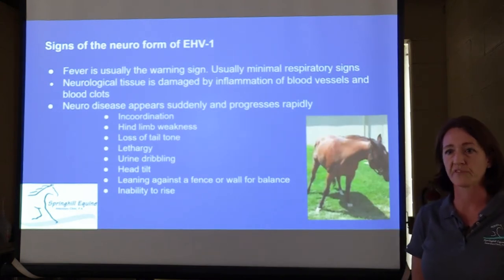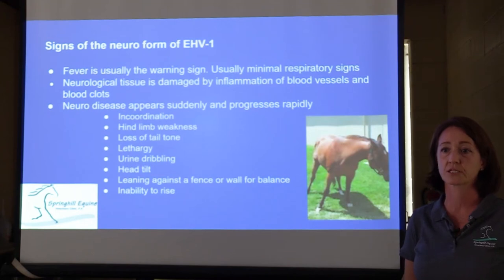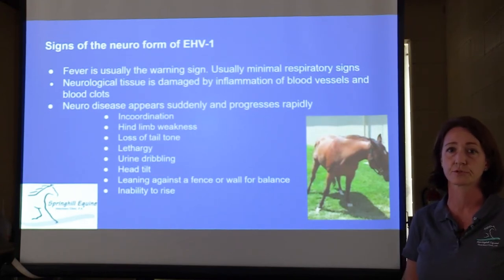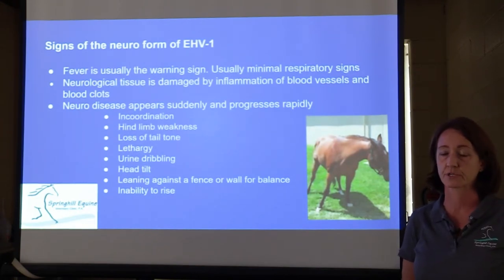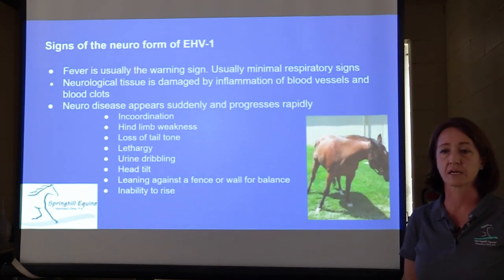For the neuro form of EHV, fever is usually the big warning sign. A lot of these horses don't even have respiratory signs, so fever is what we look for to determine whether horses are becoming affected. The neurological tissue is damaged by inflammation and blood clots of the blood vessels surrounding the blood-brain barrier. Signs that can occur include incoordination — we call it ataxia — hind limb weakness, loss of tone of the tail, lethargy, dribbling urine, a head tilted to the side, and leaning against a fence or wall for support.